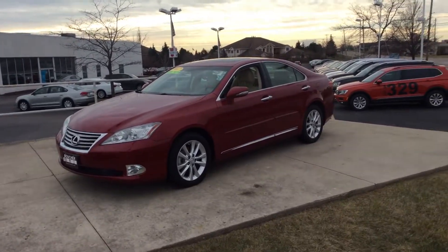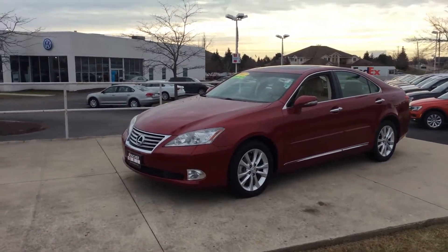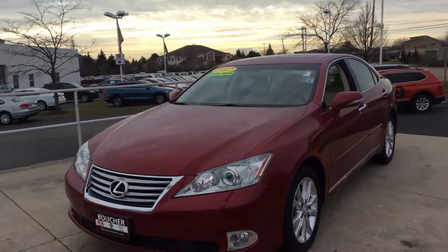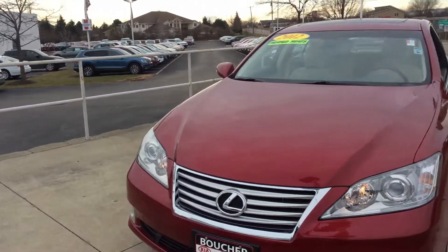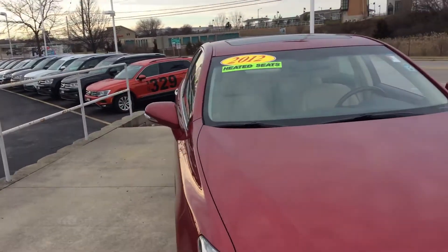Hello there, this is Darrell Atkinson from Boucher Imports of Racine. Today we are looking at this beautiful 2012 Lexus ES350. This vehicle has been inspected by our certified techs. It's a clean Carfax certified one owner.